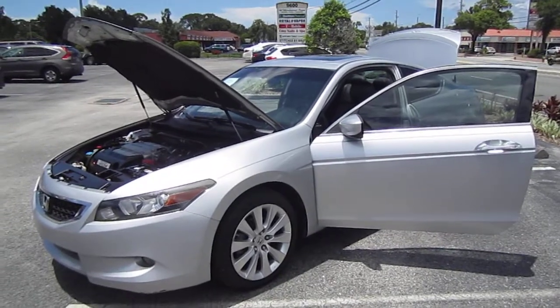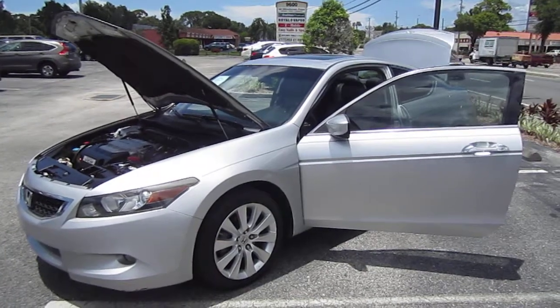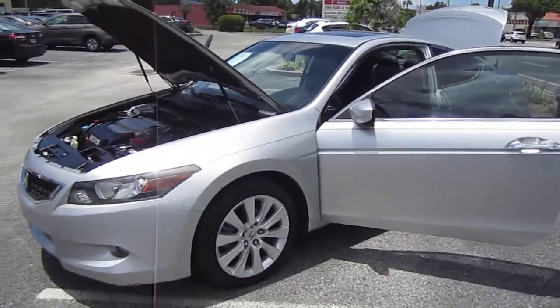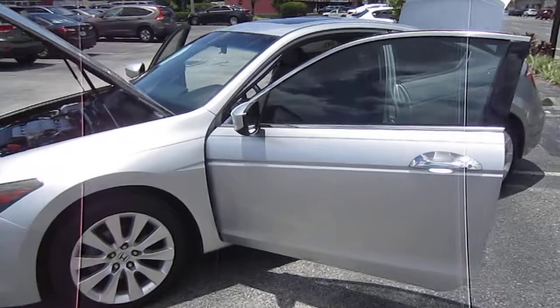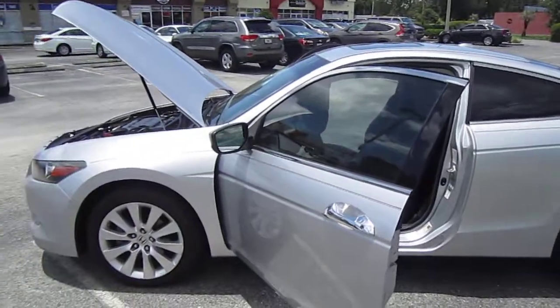Good afternoon YouTube. Here's Nick from Meticulous Motors again, and here for sale today we have a beautiful 2008 Honda Accord EXL two-door coupe. This is the V6 model, and I just love myself a coupe Honda.